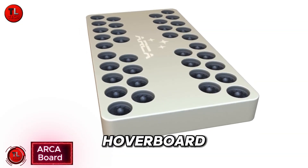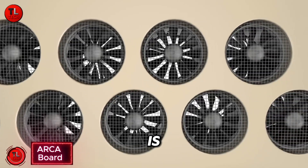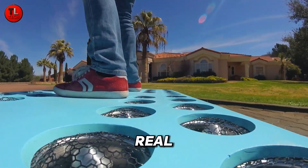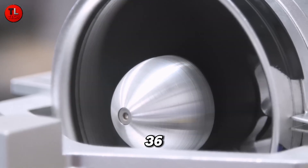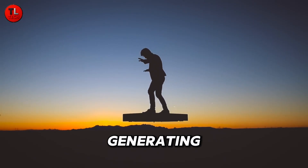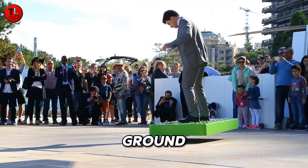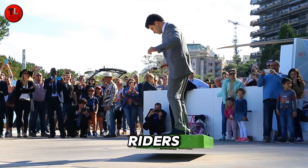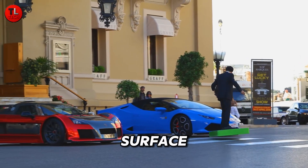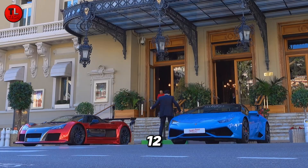ARCA Board — the real-life hoverboard has arrived. The future of personal transportation is here with the incredible ARCA Board, developed by ARCA Space Corporation. This real-life hoverboard uses 36 high-power electric duct fans spinning at 45,000 rotations per minute, generating a mind-blowing 272 horsepower to lift you right off the ground, capable of carrying riders up to 110 kilograms. The ARCA Board can hover 30 centimeters above the surface and reach speeds of 20 kilometers per hour, or about 12 miles per hour.